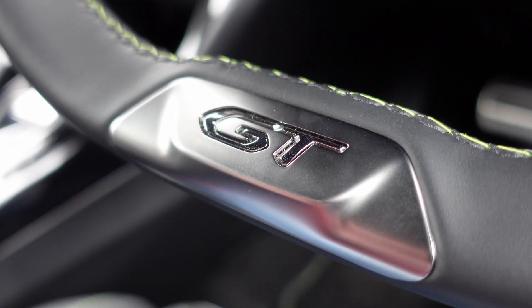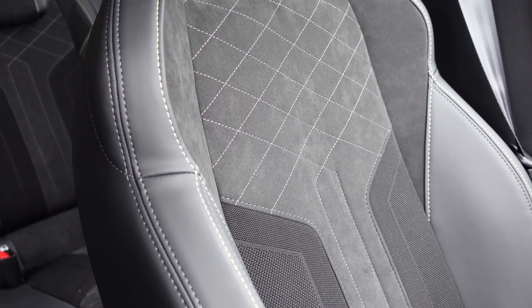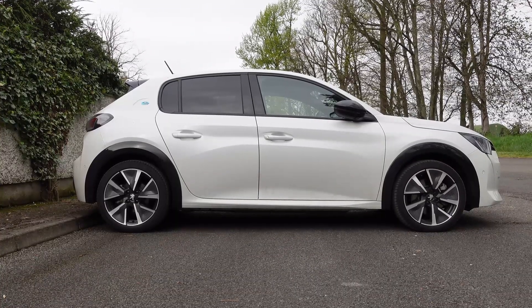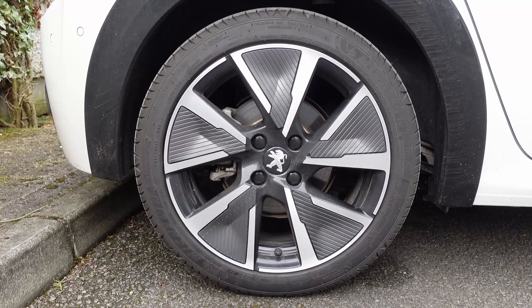It feels a size up in here — it doesn't quite feel like a small car. Maybe my brain is going back to the original 206, which was just the coolest car ever. That looked like a small car — this doesn't look like a small car at all. It's definitely got a big car feel to it, quite grown up and sophisticated. It probably is one of the better small EVs that I've driven.